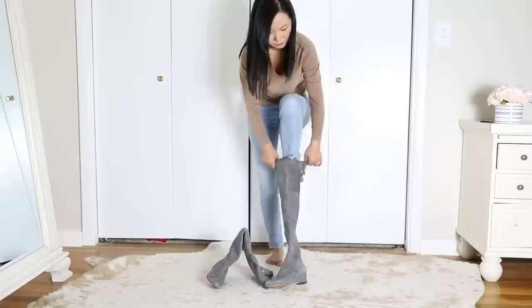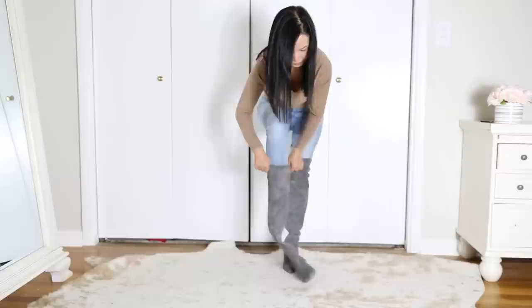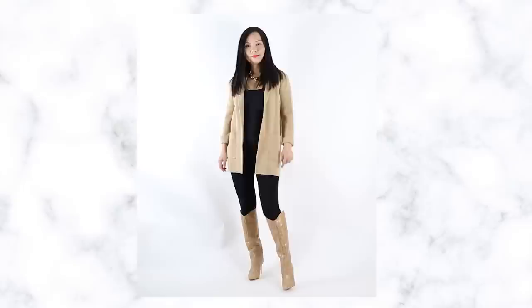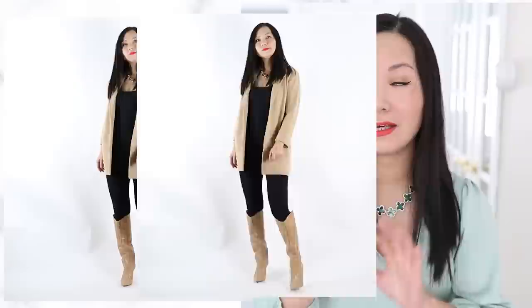I'm wearing a cashmere animal print cardigan from Saks Fifth Avenue — I chose this print because it's on trend and looks hot. Notice I'm wearing it with my OTK boots — low-wedge comfortable over-the-knee boots from Nine West. OTK boots can be very hard to wear because they're so tight, even with skinny jeans. But with leggings, problem solved. Or you can wear a sweater blazer like this one from J.Crew — it has more structure than a cardigan, making a big difference. Still very comfortable, but now you look more stylish.